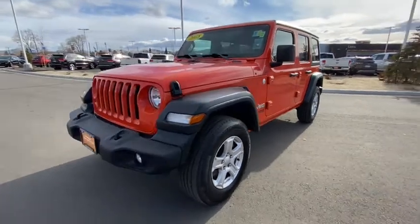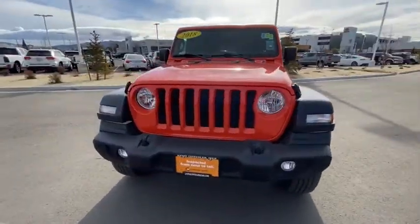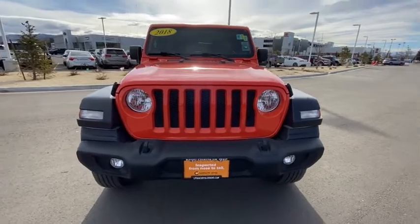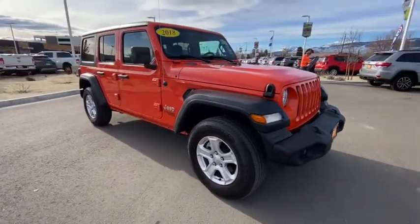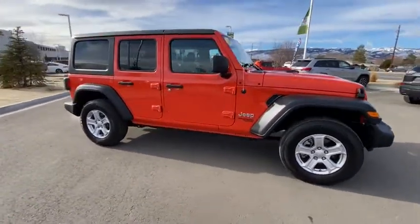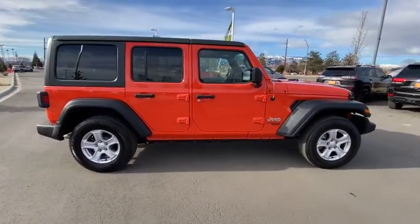Looking for the right vehicle? Check out the 2018 Jeep Wrangler. Few vehicles are better off-road than a Jeep Wrangler. This is the one that started it all. Traceable to the original Jeep, the Wrangler is the very symbol of off-road capability.